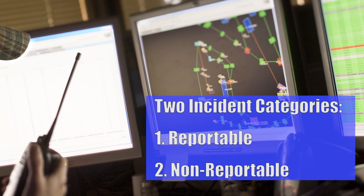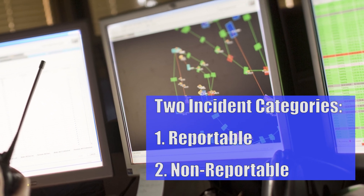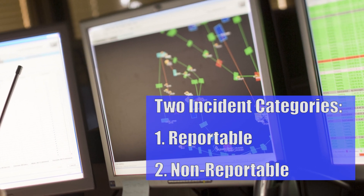If the incident is considered non-reportable, such as a near-miss event or something causing property damage, it should still be investigated, analyzed, corrected, and integrated into your safety and health management system.